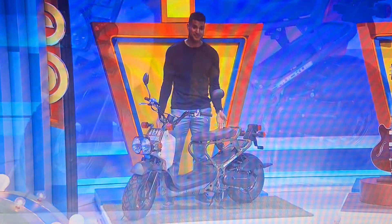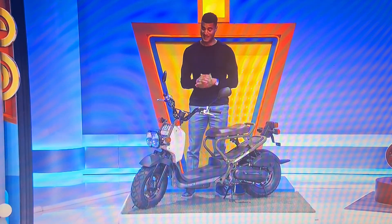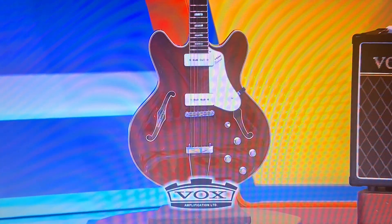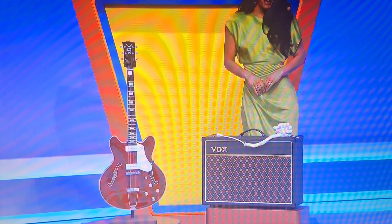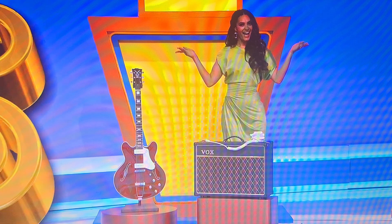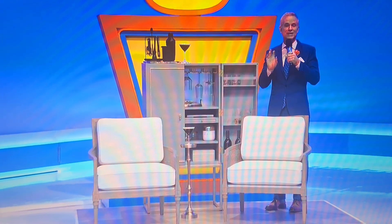First, this Honda Ruckus scooter features a 49cc engine and an automatic transmission. Second, showcasing a unique vintage tone and a beautiful cherry red finish, this semi-hollow body guitar has a maple body and a mahogany neck. An all-tube amplifier and an amp cable are included from Vox Amplification. And finally, this elegant bar collection from Ballard Designs features a bar cabinet with doors trimmed in antique gold, an interior storage drawer and six stem racks, plus two caned armchairs and a martini table. An eight-piece stainless steel bar tool set is also included.